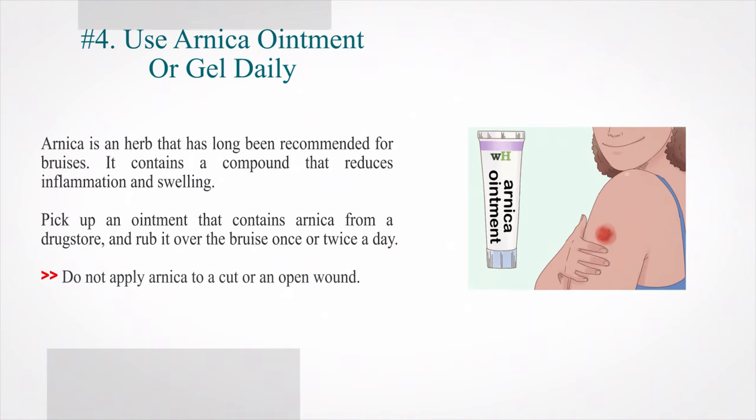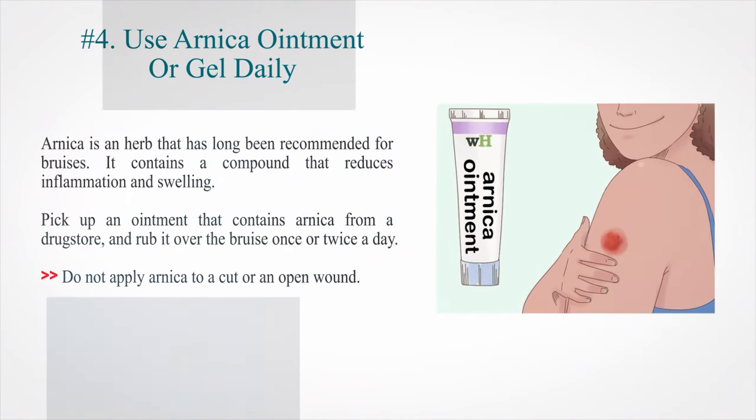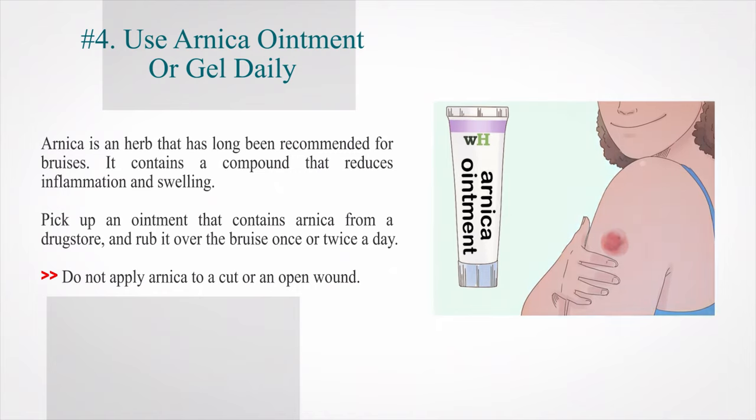Number 4: Use arnica ointment or gel daily. Arnica is an herb that has long been recommended for bruises — it contains a compound that reduces inflammation and swelling. Pick up an ointment that contains arnica from a drugstore and rub it over the bruise once or twice a day. Do not apply arnica to a cut or an open wound.